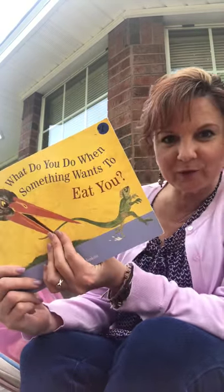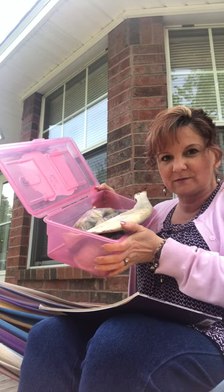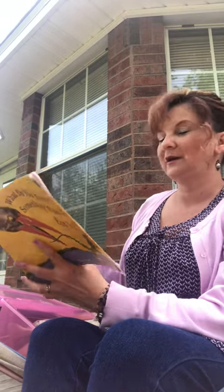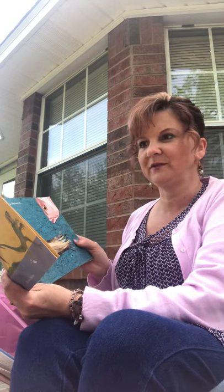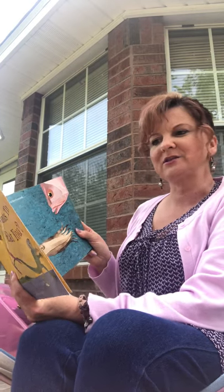Hi guys, I have a little science lesson for you. Our story today is called 'What Do You Do When Something Wants to Eat You?' I'm outside today on my hammock, and I also have some things in my nature box — some artifacts that we can look at afterwards. Most animals face constant danger of being eaten by other animals. This book shows a few of the ways that they try to avoid their fate.